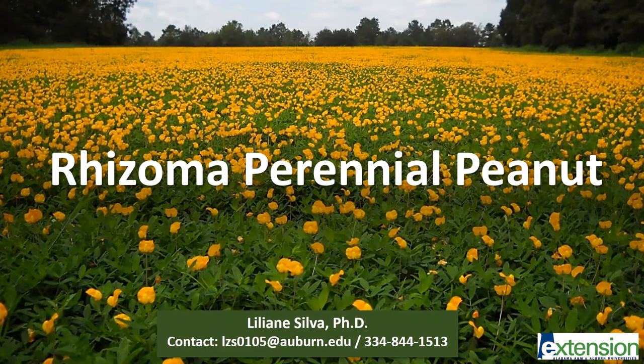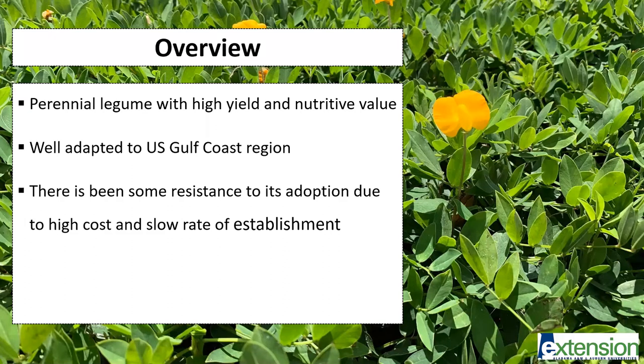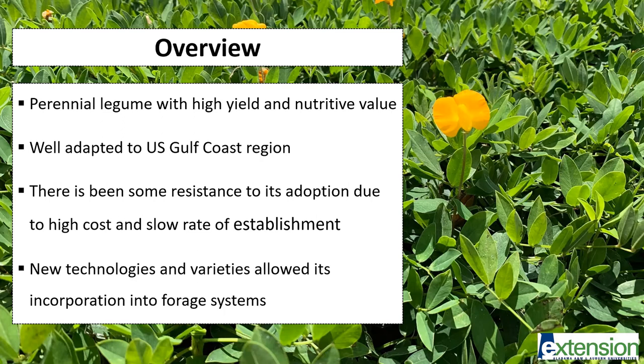Let's start with a general overview. Rhizoma peanut is a perennial legume with high yield and nutritive value that is originally from South America and is well adapted to the U.S. Gulf Coast region. In the past, there has been some resistance to its adoption due to high costs and low rates of establishment. Currently, new technologies and varieties have allowed its incorporation into forage systems.